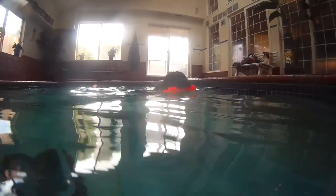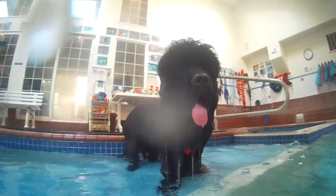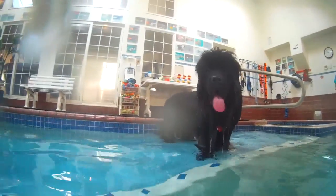So we booked Sirius a swim session so that she could get some swim time in, which is her favorite thing to do. It's also great exercise and conditioning for her in general, and especially because she has surgically reconstructed knees.